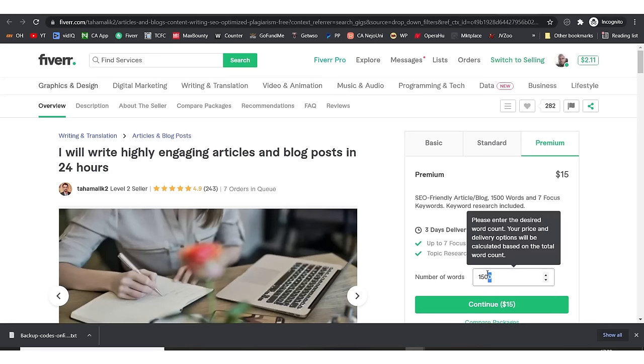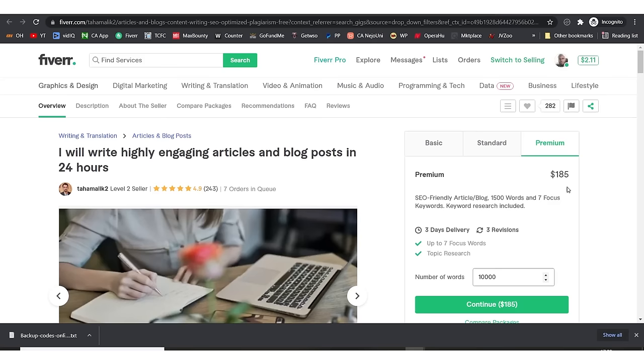This person delivers highly engaging articles within 24 hours. You can click on them — they write 500 words for $5, or 1,500 words for $15. For 10,000 words it would cost around $185 to write. If you do a very good article at 4,000 to 5,000 words you also have a chance, but I like targeting the number one spot, which is why I try to outwrite everyone.